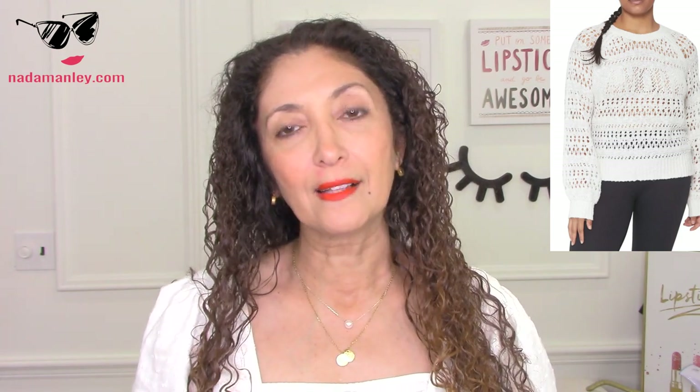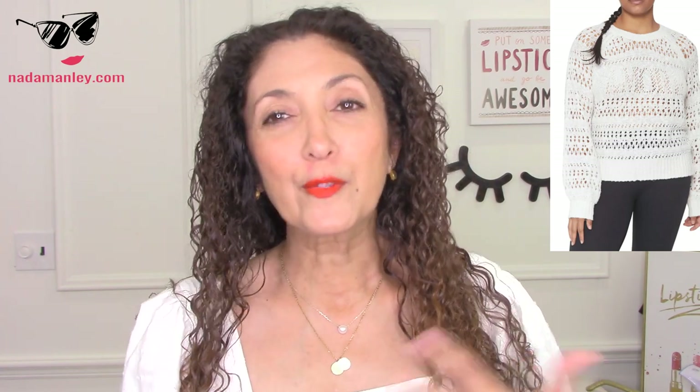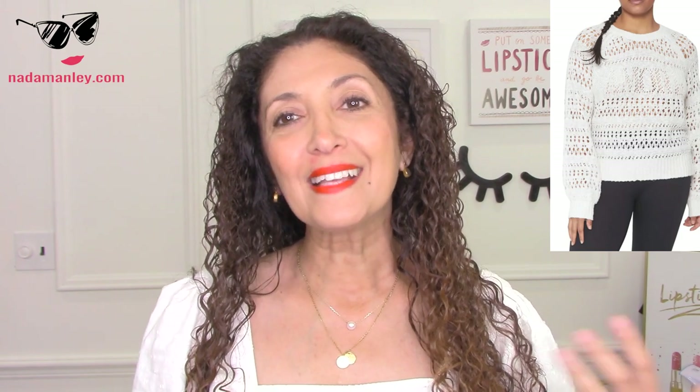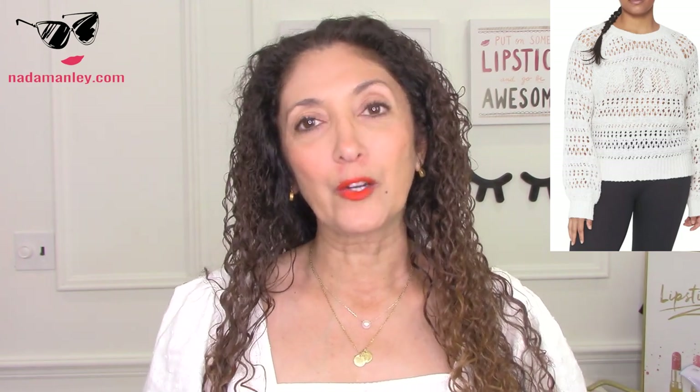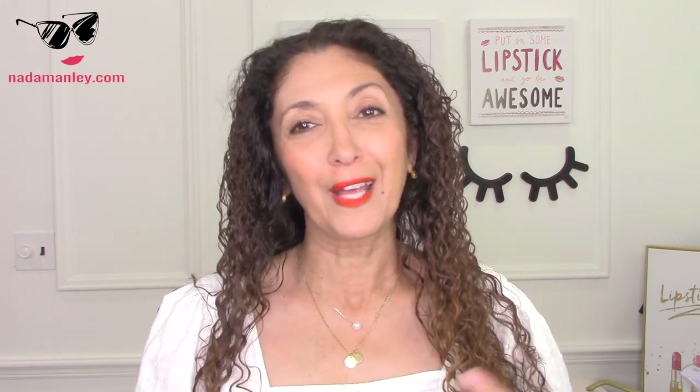This next sweater is from a brand called Spiritual Gangster. This is their cotton crochet sweater. It's $128, and it's got a little bit more of an interesting weave — a little bit tighter, so a little bit less bare — but it's a nice option that's also a cotton crochet sweater, and I think it's a beautiful style. So if you're looking for that summery sweater, you've got two options: one at around $40, and one at almost $130.